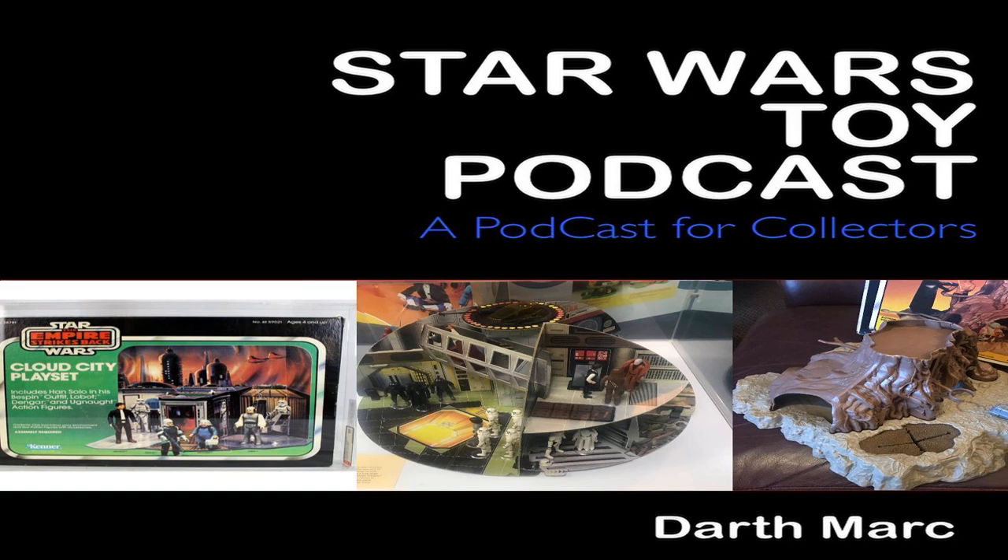On to number two, we have a Droids version C-3PO, Kenner — sold in the United States for $550. But at number one, we have the good old Blue Snaggletooth from Nordent, AFA 85, Kenner — sold in the United States for $770.